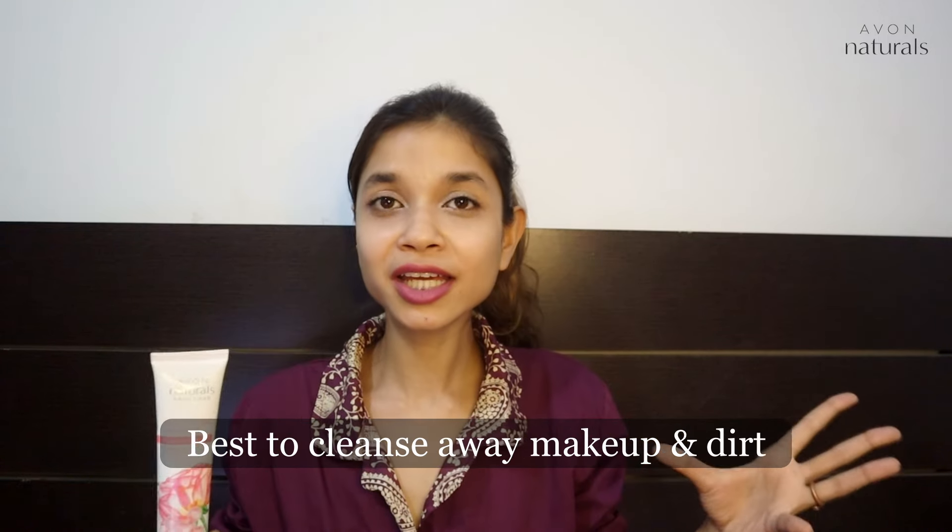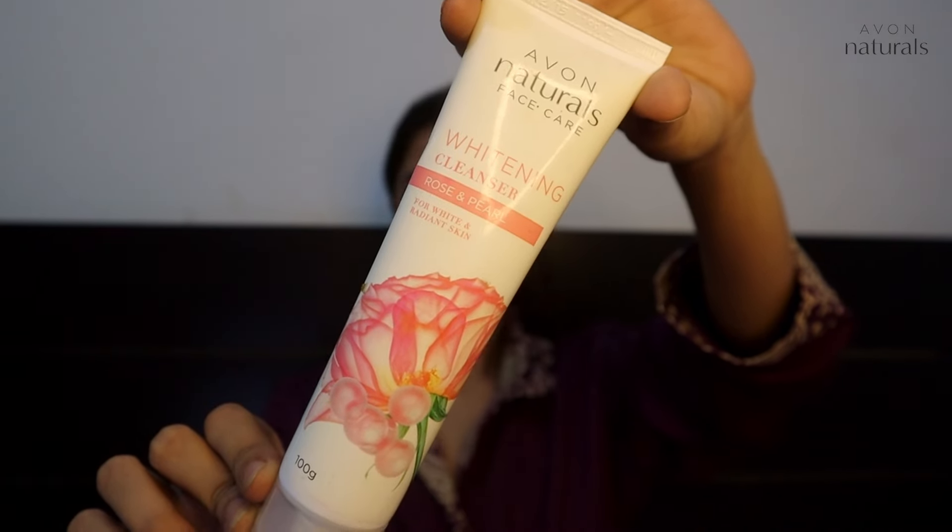Next, I'm going to show you a cleanser: the Avon Naturals Rose and Pearl Skin Whitening Cleanser. It is a very good gel-based cleanser for oily and acne-prone skin. I use it after removing my makeup — when my face is super oily with the makeup remover and other products on the skin, it deep cleanses everything superbly, leaving no trace of how your face was before. This natural rose and pearl cleanser reveals your naturally fair, white and radiant skin with natural plants. It easily lathers to a rich foam, effectively cleanses dirt, oil and impurities. With rose and pearl extract, it removes dull skin texture and gives skin a brighter, sparkling and clean appearance. It is specially designed for Asian skin, suitable for all skin types, gentle and mild.